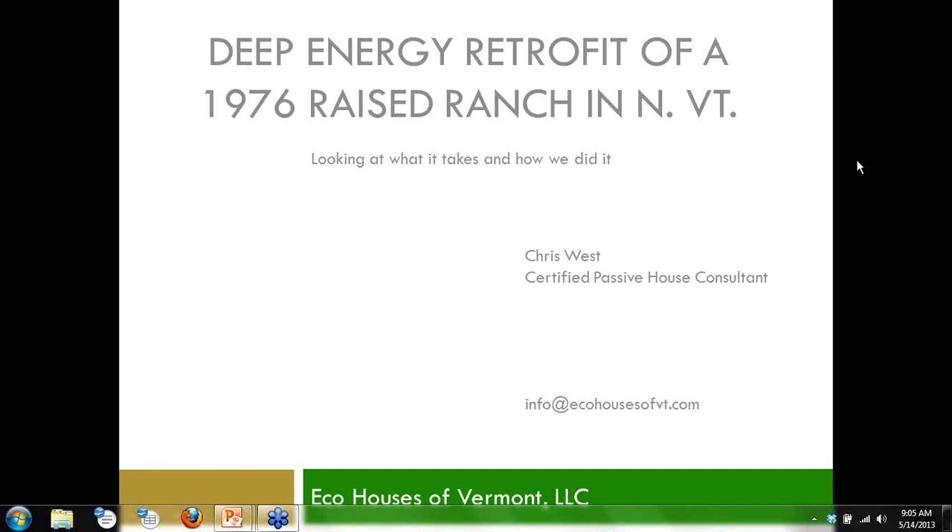Good morning. Welcome to Passive House Alliance of Vermont's presentation. This is the first presentation of the year.